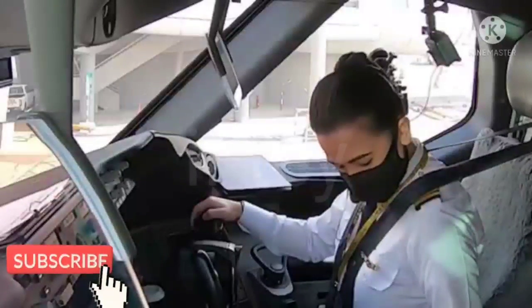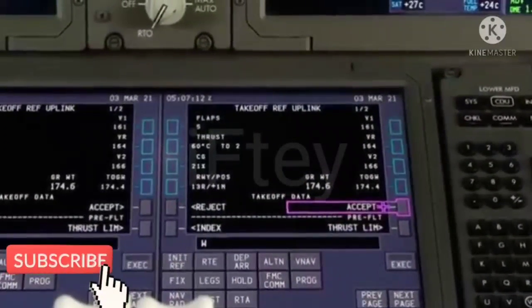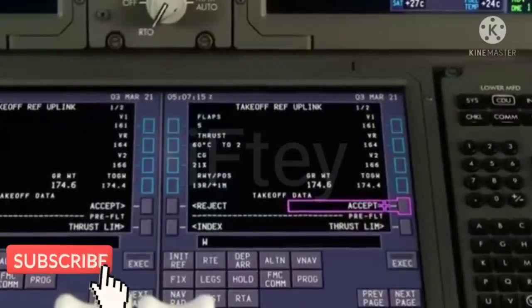Jet 653, stand 1-2-2, push back and start up approved. Face north information zero. V1 116, V1 164, V2 166.